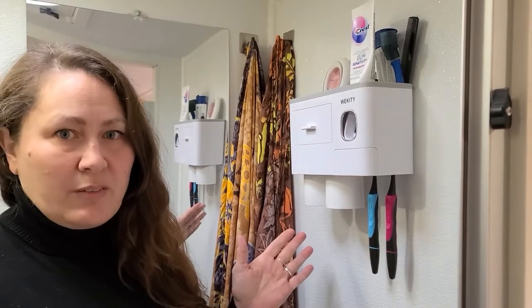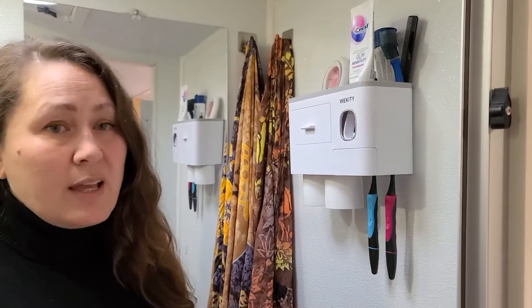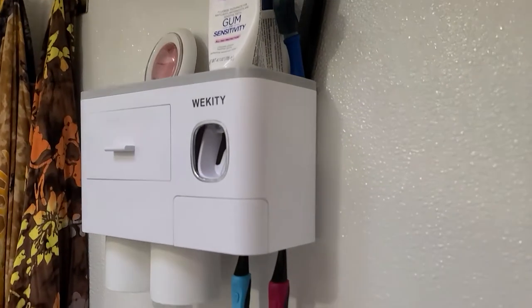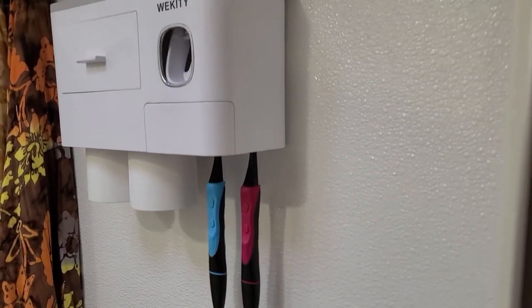This is a huge space saver — it decreases clutter and keeps everything you need to brush your teeth at your fingertips. We have our toothbrushes, our cups, and the toothpaste is right there. You don't even have to squeeze it; you just push your toothbrush in, and there's extra storage for any other items.